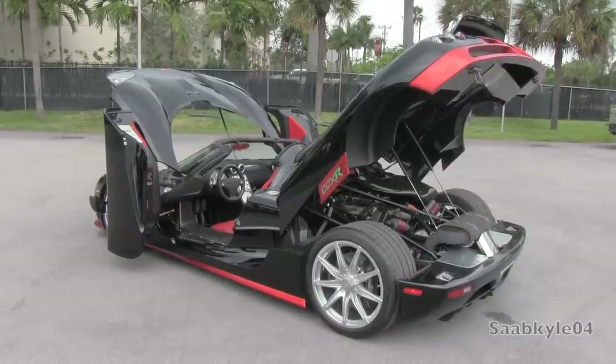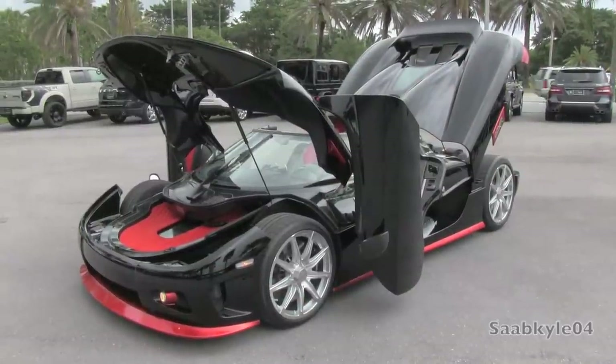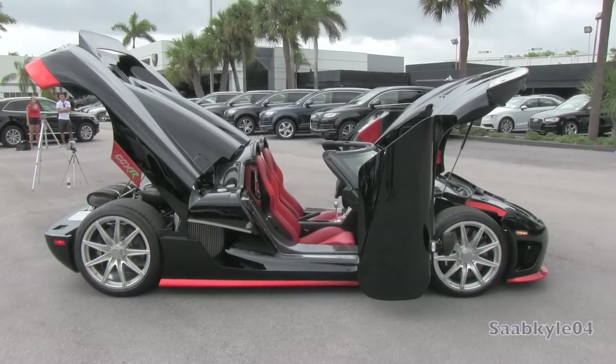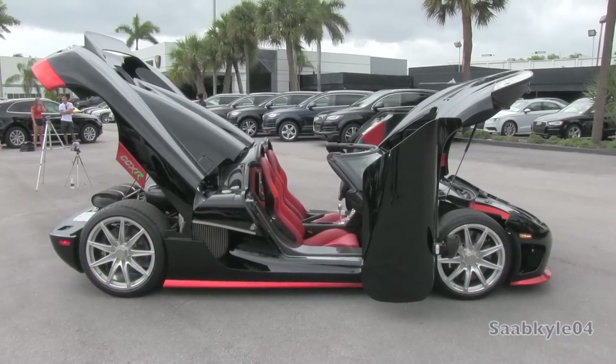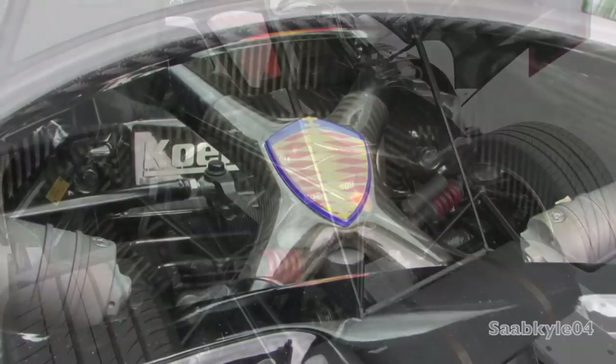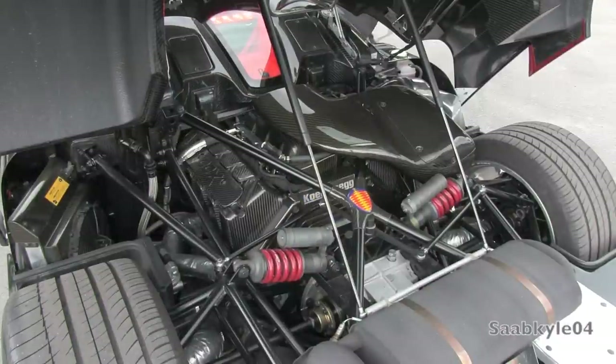That's just 2.8 pounds per horsepower and translates to 0 to 60 times of 3.1 seconds and an estimated top speed of over 250 miles an hour. Quarter mile times are approximately 9.7 seconds at 146 miles an hour. The engine is a semi-structural component mounted as low and close to the middle as possible, adorned with the brand's logo on the block. All in all, the engine weighs only 392 pounds thanks to heavy carbon fiber construction that includes the intake, plenum, and valve covers. The vehicle carries an 18.5-gallon tank and requires at least 91 octane fuel, with the extra power coming from the biofuel alternatives.